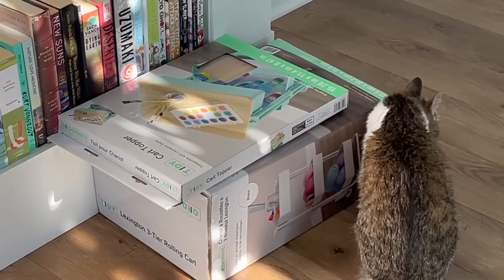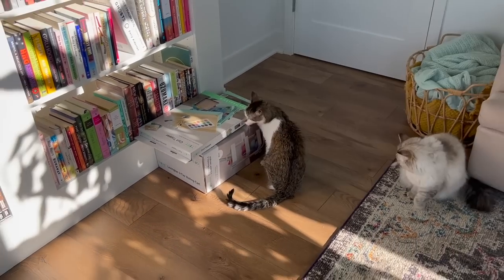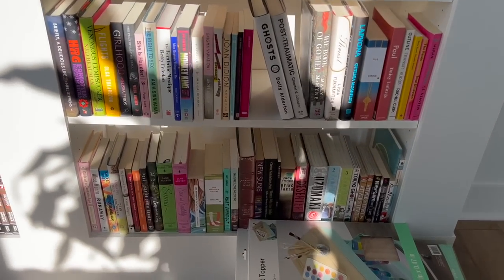Here's the new TBR cart. And I did get this cool little shelf topper for the top of it since I don't think I need three full shelves for a book haul cart since those two are going to swap. So as of right now, these are the two.